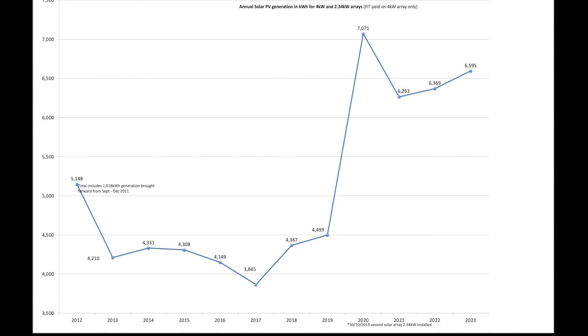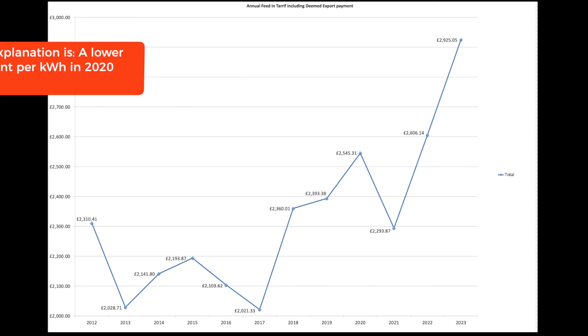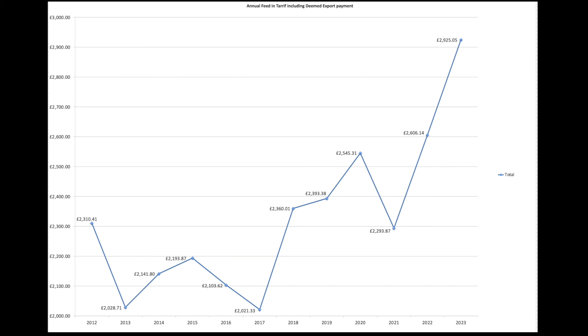Here are our FIT payments. This first chart shows solar generation of the two arrays year by year. A cracking year in 2020 and a very good second-best year in 2023. It just goes to show that memory lets you down — it has been a very sunny 2023, certainly for us. That's reflected in the feed-in tariffs: I notice 2020 had more generation but less FIT payment — I'm not quite sure why, something I need to look into. But it's been a really good year: almost £3,000 in FIT payments, which all goes back into new things for the house like the heat pump and the second battery.